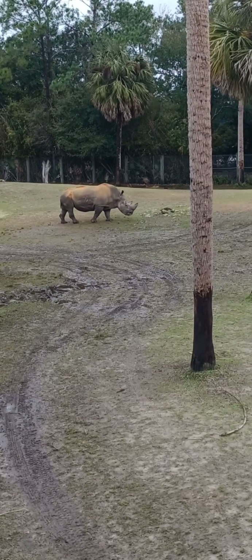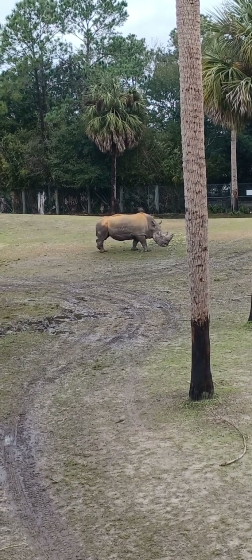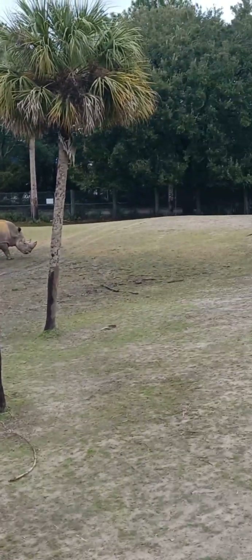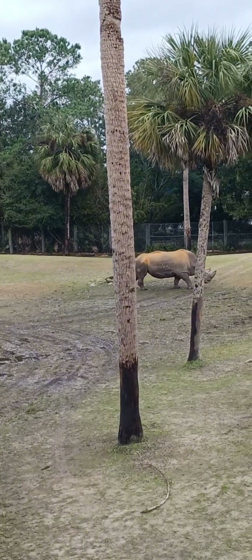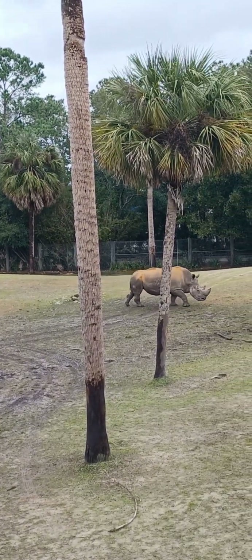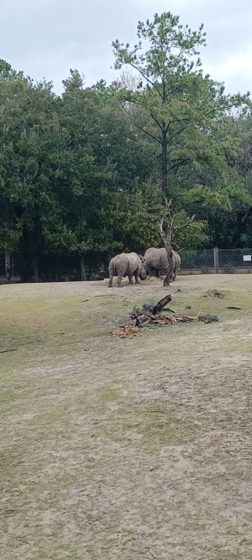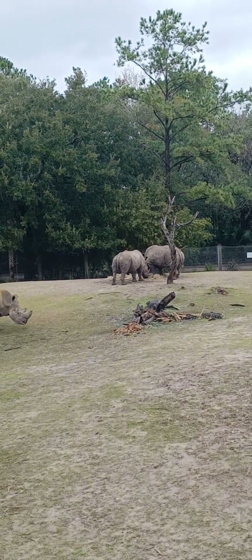And rhinos here this morning. One's got a lot of rusty stuff on his back — that must be the old rhino, either that or it's just dirt, mud, dry mud. The other two are out here munching down on some grass.